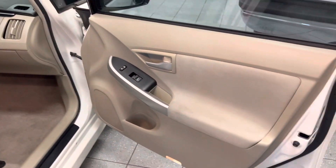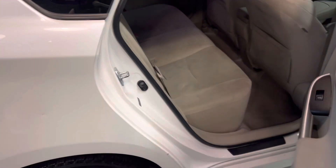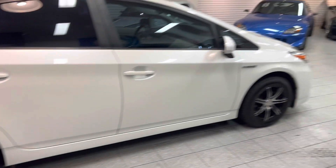Driver side and passenger side door panels are pretty clean. It is a non-smoker car — there's no smoking smell, which is a great plus. Another plus is it does have some nice aftermarket wheels, which make the car look pretty cool.